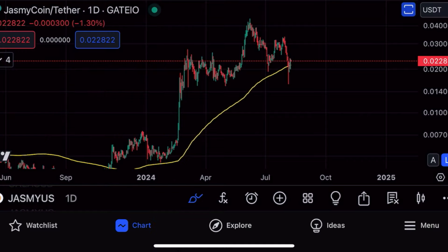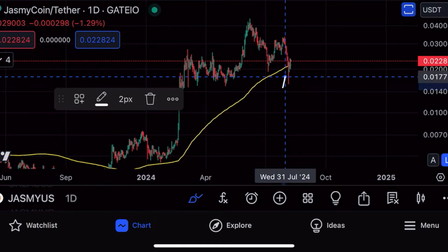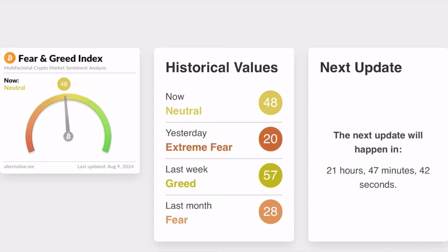A few days ago the Jasmine price broke below its 200-day moving average, but we're seeing a swift recovery back to the upside, which is showing a lot of strength. I think this is not the time to be bearish — I think this is the time to be bullish.